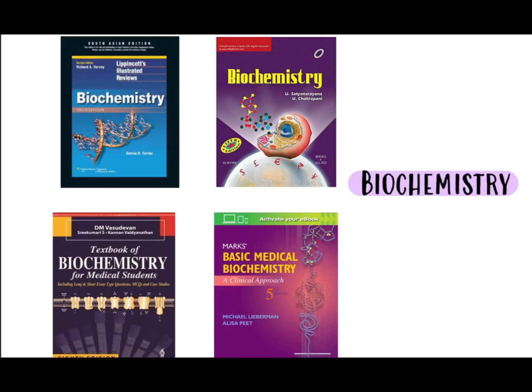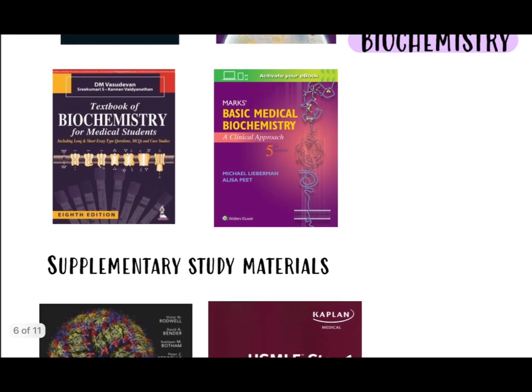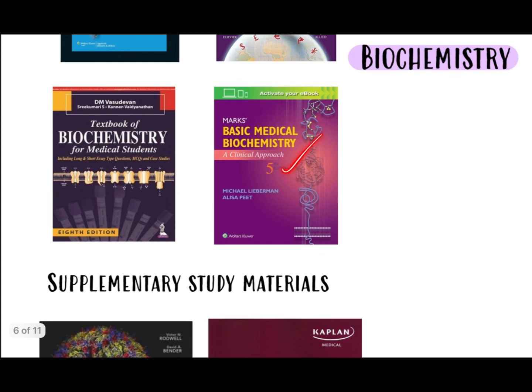Now talking about biochemistry, which is not a favorite subject for many students. One book is not enough and there is no single proper book, so we need to combine two or three. The top two books are Lippincott's Biochemistry and Biochemistry by Satya Narayan. From Lippincott's, study the tables and flowcharts for glycolysis, glycogenolysis, Krebs cycle, and so on. The rest of the theory will be covered by Satya Narayan. You also need to refer to class slides and notes. Other resources include Biochemistry by Vasudevan and Marks' Medical Biochemistry.